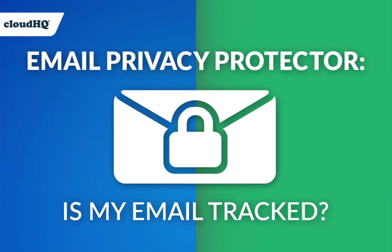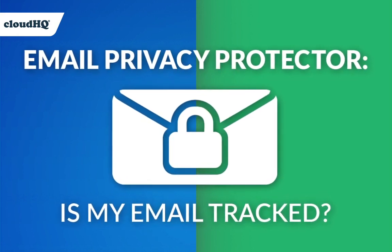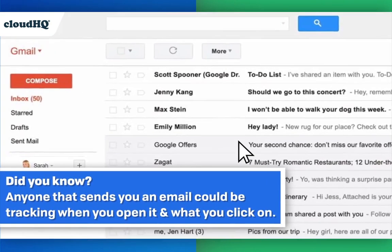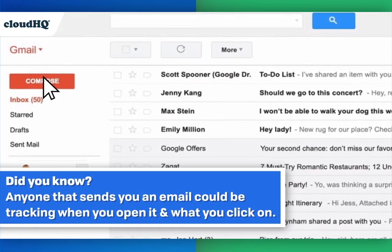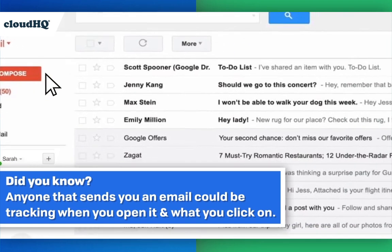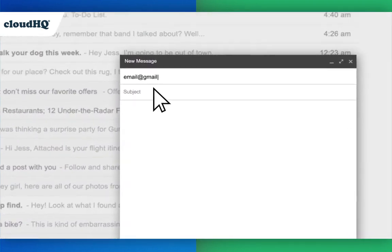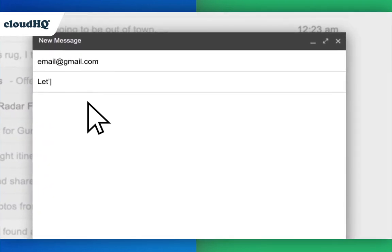Email Privacy Protector lets you know when your emails are being tracked. Did you know that anyone that sends you an email could be tracking when you open it and what you click on? 91% of cyber attacks begin with an email, which is why it has become critical to take email security into your own hands.